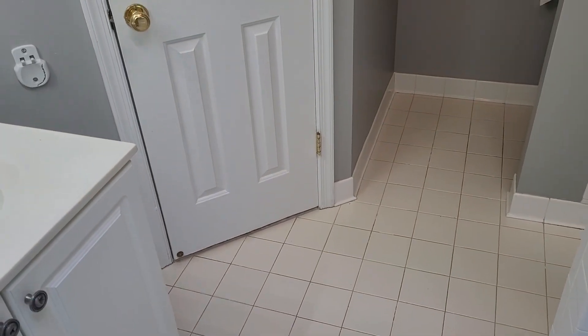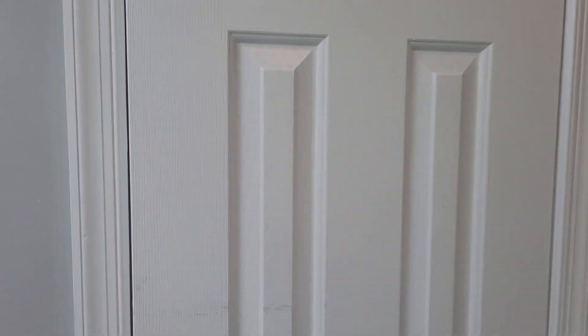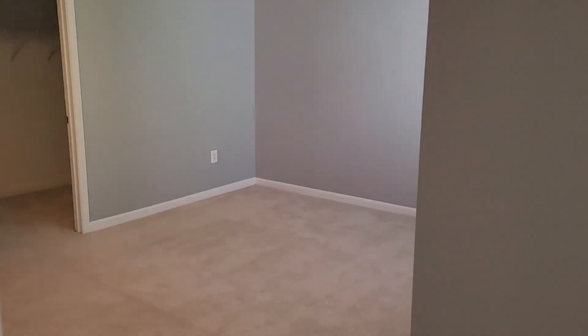The door is missing the door stopper. All right, that'll conclude the move-in walkthrough for 167 Tilden. Thank you very much.